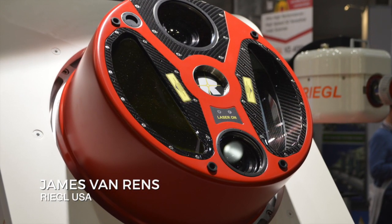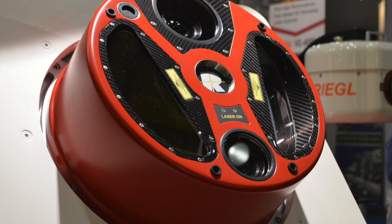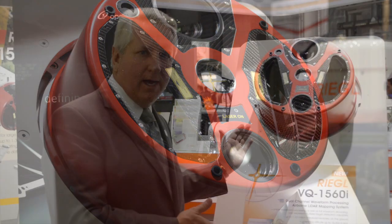Welcome to the airborne side of the business. We have a dramatic new announcement in the area of wide area mapping: the new and improved VQ 1560i. The 1560i features a number of improvements in many different areas. The previous system was collecting information at roughly half a million points per second. This new system features a net effective measurement rate of 1.3 million shots per second. This is amazing and dramatic in terms of productivity enhancements.